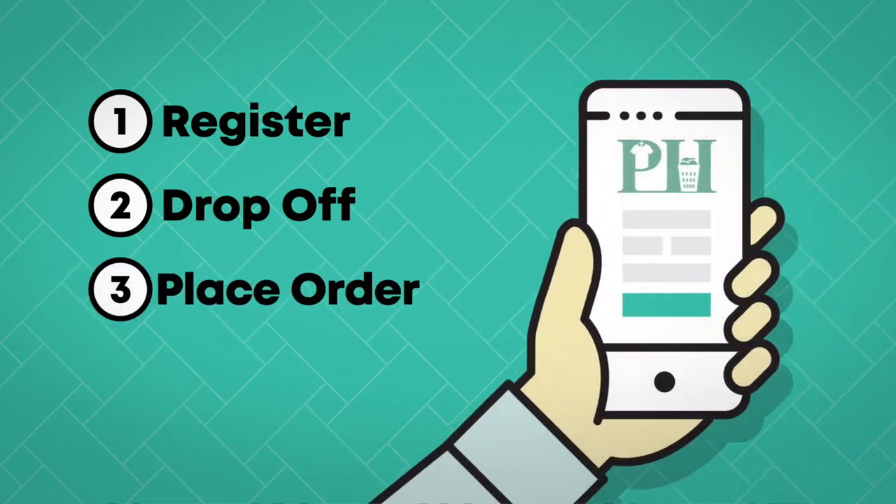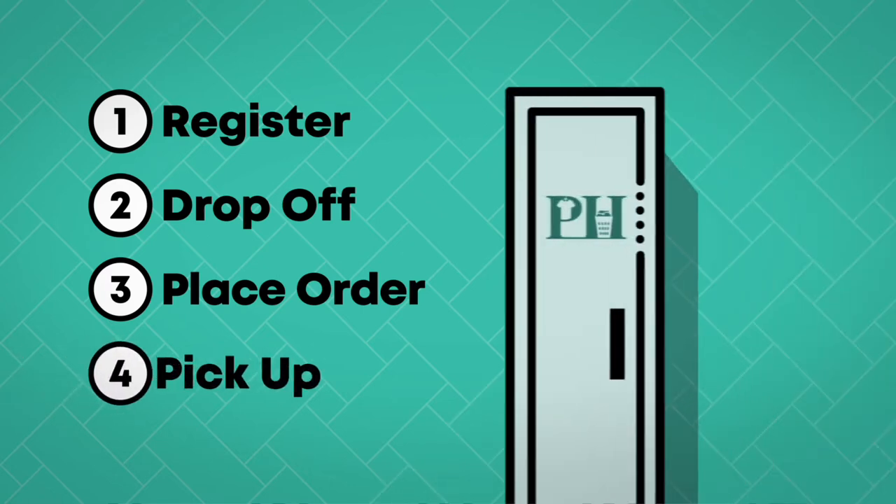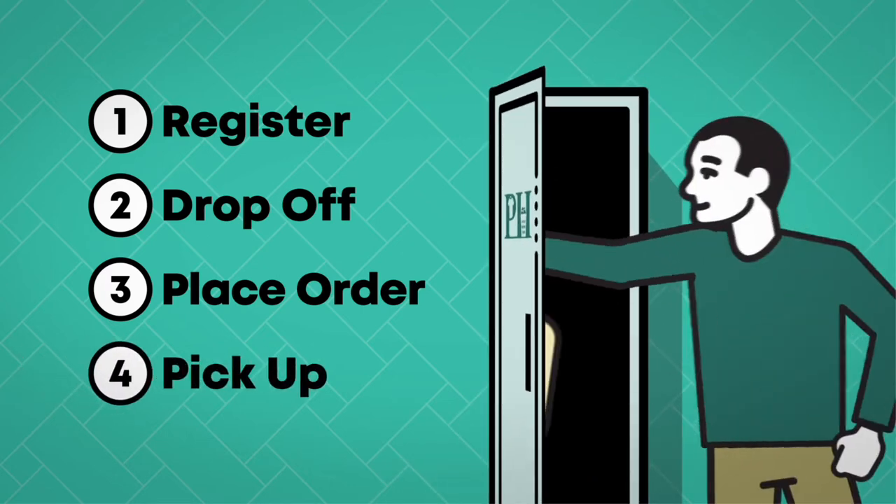Step 3: Place order. Use the app to set up the order and select your services. Step 4: Pick up. We will alert you when your laundered items are ready to be picked up.